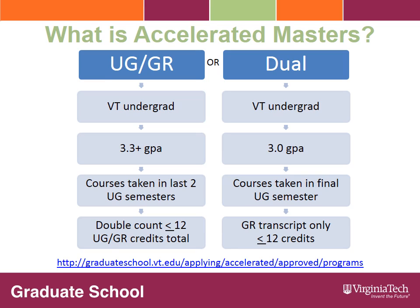The accelerated master's program consists of two options: undergraduate-graduate and dual. A student may only be in one of these options, not both.